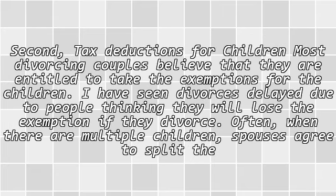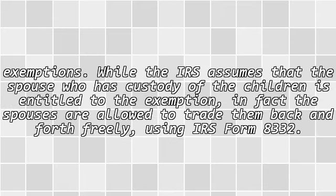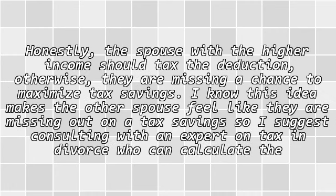Second, tax deductions for children. Most divorcing couples believe that they are entitled to take the exemptions for the children. I have seen divorces delayed due to people thinking they will lose the exemption if they divorce. Often, when there are multiple children, spouses agree to split the exemptions. While the IRS assumes that the spouse who has custody of the children is entitled to the exemption, in fact the spouses are allowed to trade them back and forth freely using IRS Form 8332.